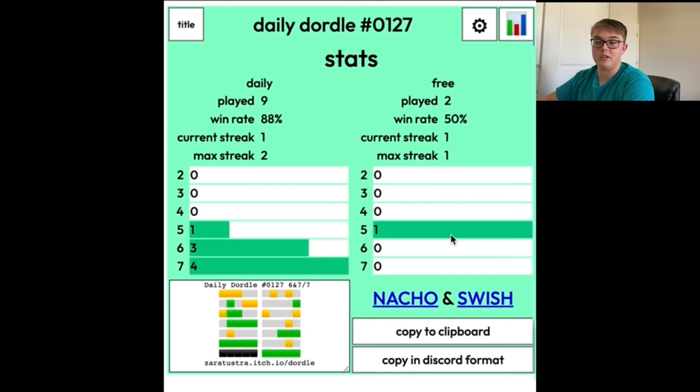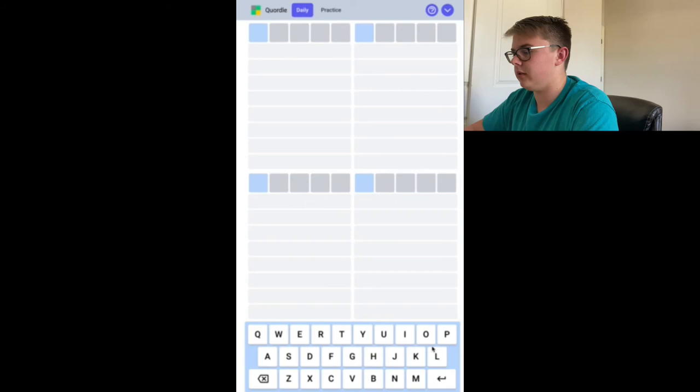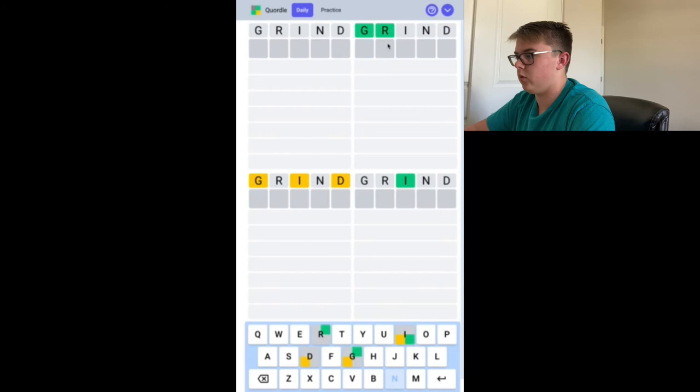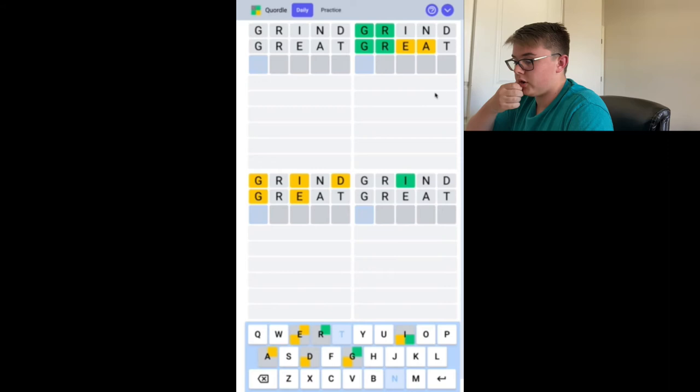Alright, so let's move on to the Quartle. Here we are — this is four words we have to guess at once, and we're given nine guesses — two more guesses but two more words, so that seems reasonable. Let's go with grind. See what we get. Alright, so we have the G and the R in the second word already, locked in place. That's probably gonna be GR followed by a vowel — maybe great? It's not great, but we do have more letters. It could be like grave, grape, or graze. The final word has an I. I think the best we can do is just continue guessing words. Let's go with climb.